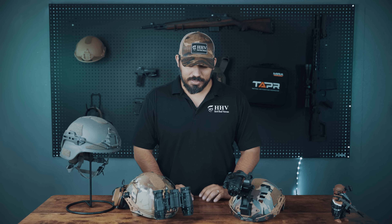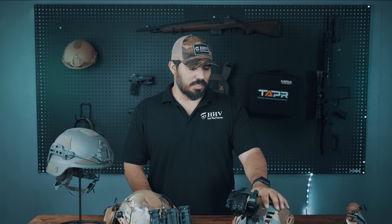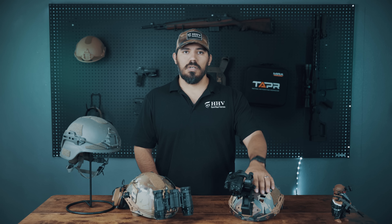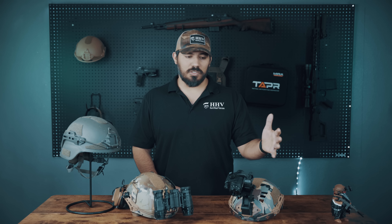So reasons to buy, as I kind of just explained: if you want to run nods and you don't need ballistic protection, obviously the better choice would be to buy a bump helmet. If you need some kind of protection for your head from falls or whatever injuries you might sustain doing certain sports, then a bump helmet is the way to go.